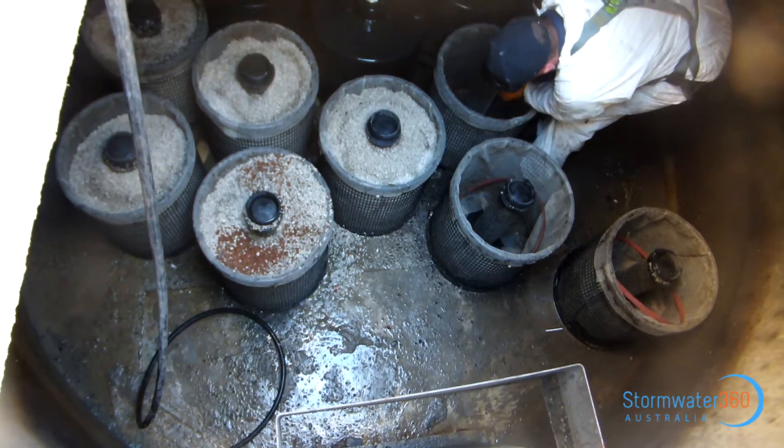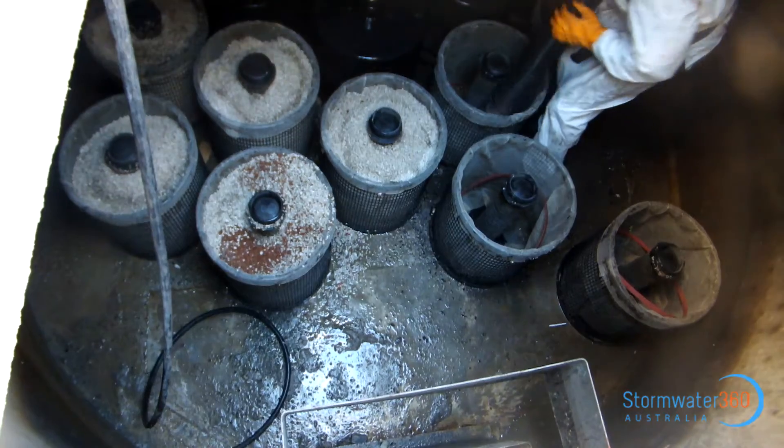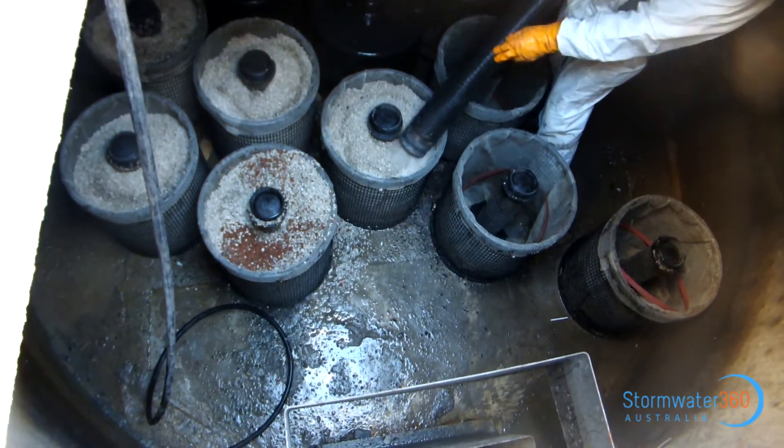Given the estimated maintenance frequency of a storm filter system is 12 months, it was decided to service the systems to once again achieve optimal performance.